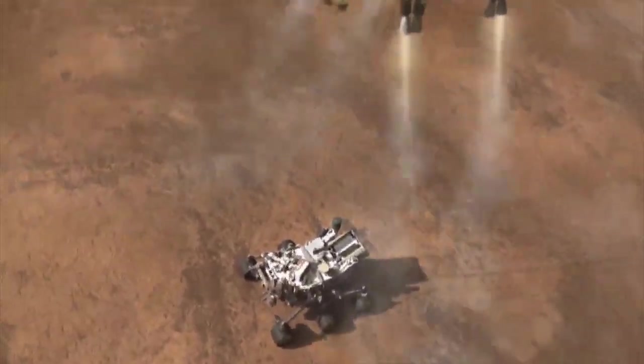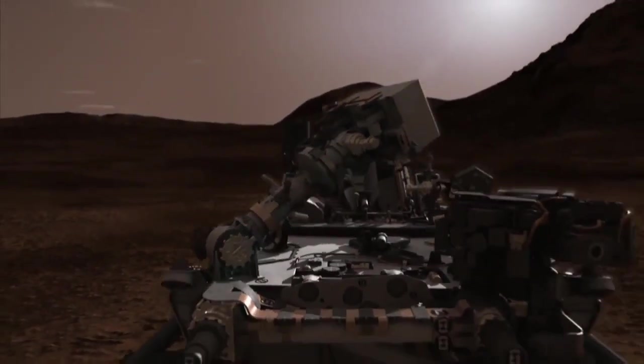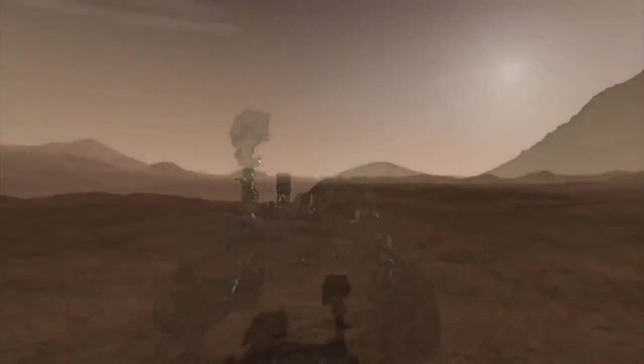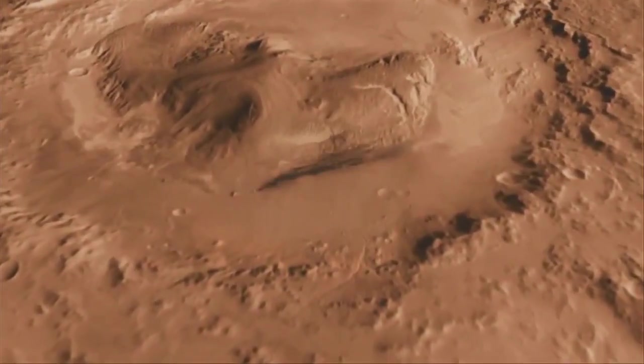After touchdown, the Sky Crane's work is done, and it is cut loose to fly a safe distance away from our newest rover on Mars. As Curiosity surveys her surroundings, she will give us our first close-up of Gale Crater, an impact crater 96 miles wide with a 3-mile-high mountain at its center.